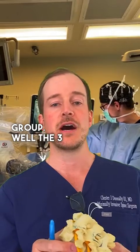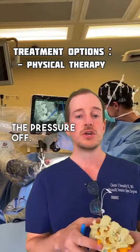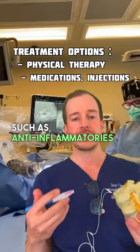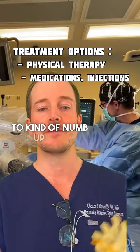The three treatment modalities: first is physical therapy, which strengthens the muscles behind the joints and helps take the pressure off. Second is medication, such as anti-inflammatories, anti-muscle spasm medications, and even epidural steroid injections, where a pain doctor puts the needle down and numbs up that nerve root.